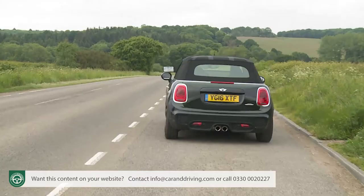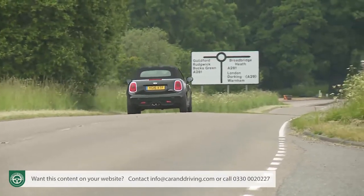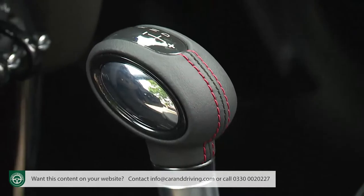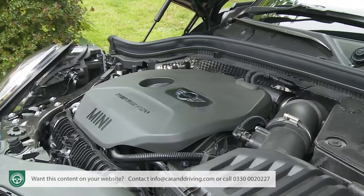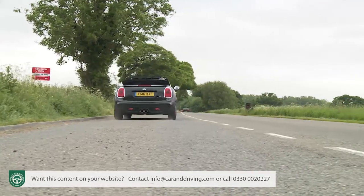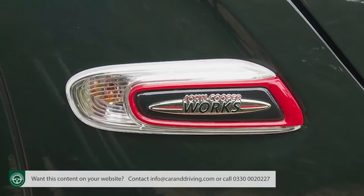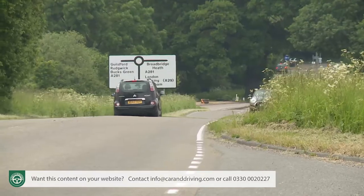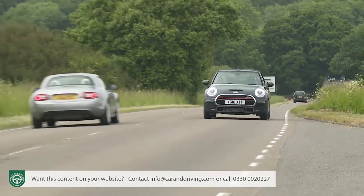Just as much of a pleasure to use is the six-speed manual gearbox, though you do have to be careful when selecting first gear not to pop it into reverse by mistake. The alternative is the Steptronic six-speed automatic we're trying here, with its steering-wheel-mounted change paddles. Go for one of the faster two-litre petrol turbo models and you can have a quicker-shifting sport version of this autobox complete with launch control. Top speed in Cooper S is 142 mph.